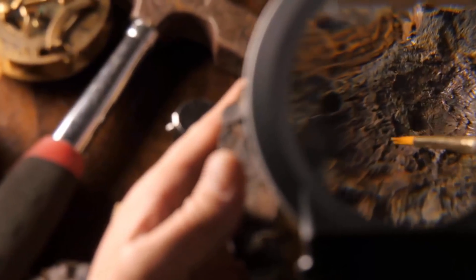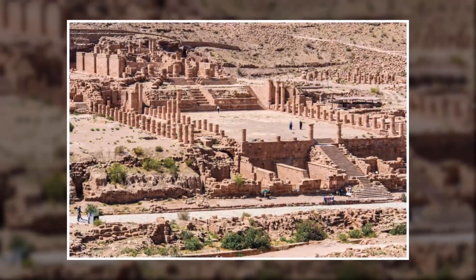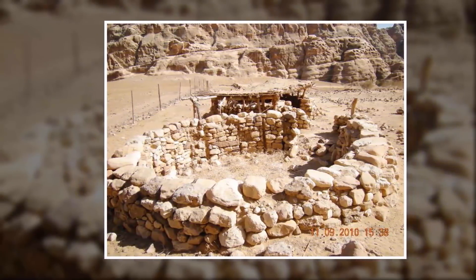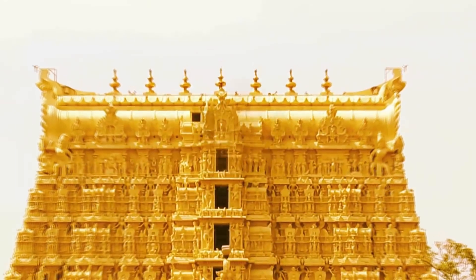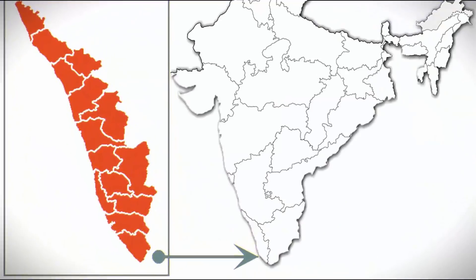Evidence of Neolithic habitation of Jordan and Petra — in the form of six ascending rows of dwellings — has been discovered near Bhaida, suggesting it may be one of the oldest recorded known sites of human habitation in the world.